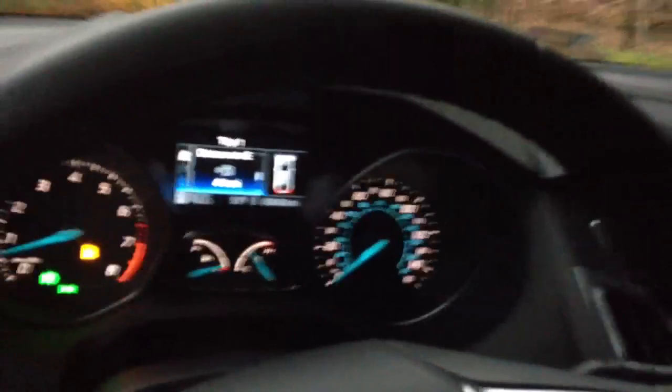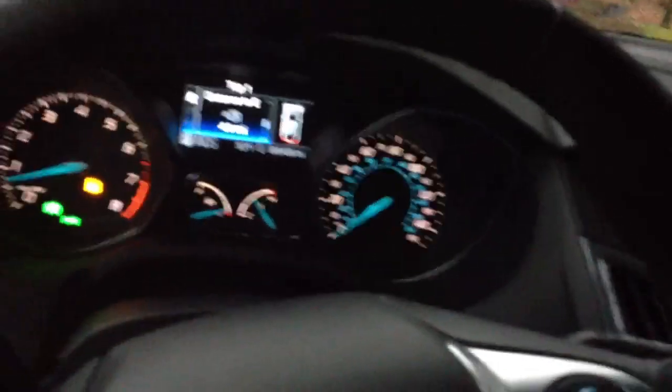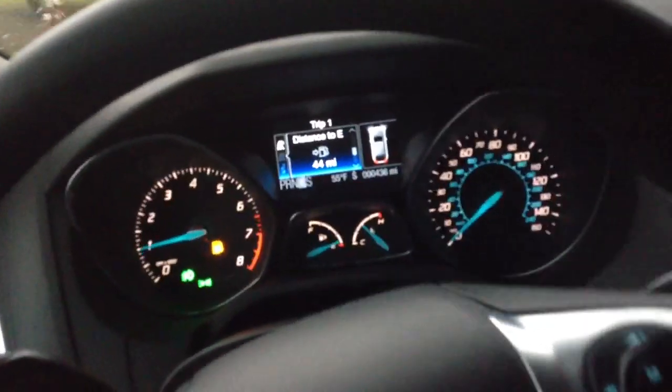This is a really nice car. This really does blow away the new Civic in terms of the interior and the tech. But unfortunately, until the Titanium gets a manual and they correct the MyFord Touch, I refuse to buy this car. But it's still a great car.